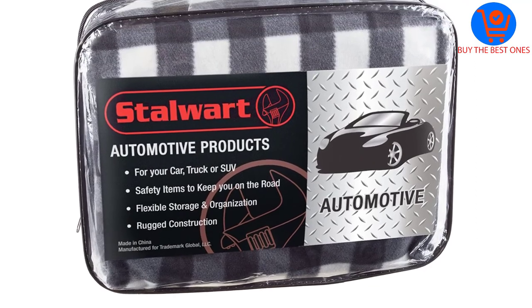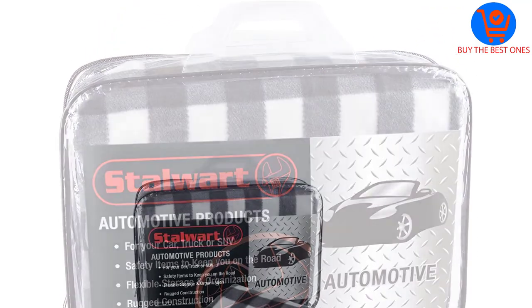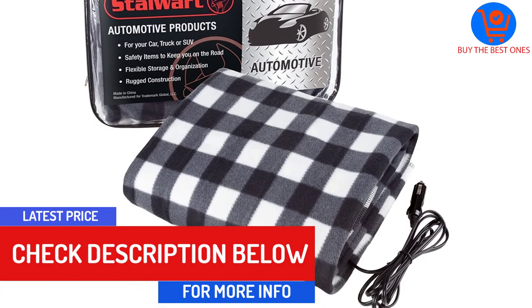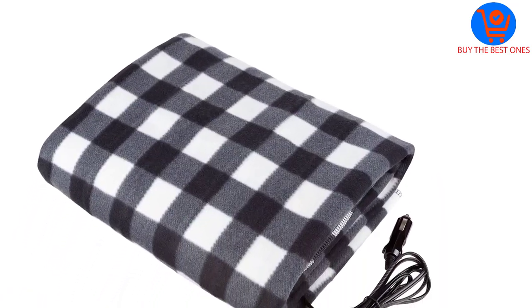If you cannot afford one of the heated car seats that cost a fortune, this is a good alternative. It works perfectly in chilly weather and has a 96-inch long cord that boosts its reach, so a loved one in the back seat of your car can use it to stay warm issue-free.